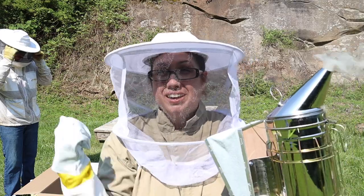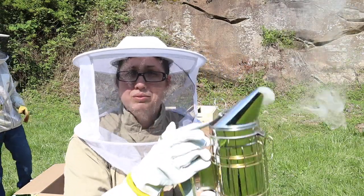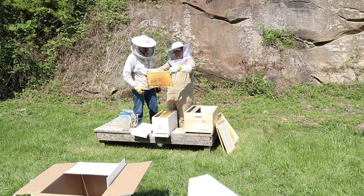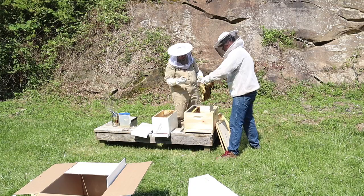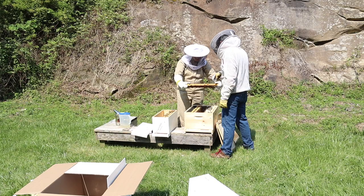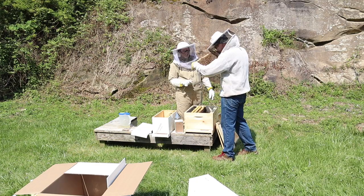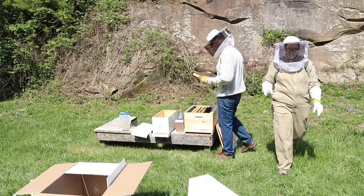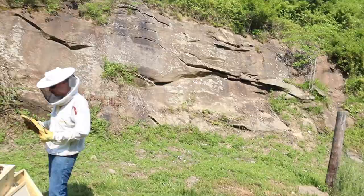We've got the smoker and we've got it going. So we're going to go ahead and transfer these bees over to their new hive and we're just going to calm them down a little bit with some smoke.